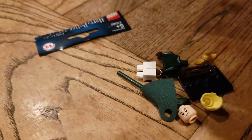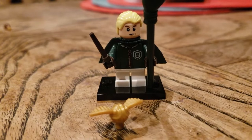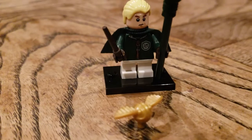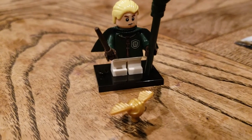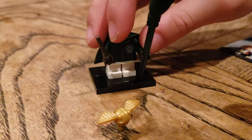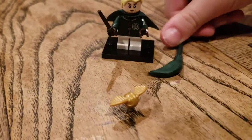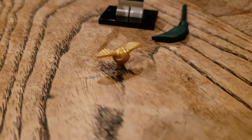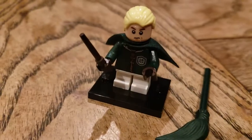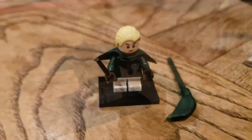Draco Malfoy! This one's really cool — he has the cape and all, and he has a really cool broomstick, the Quidditch broom, and he has the golden snitch. I think the print on his jacket is pretty cool.